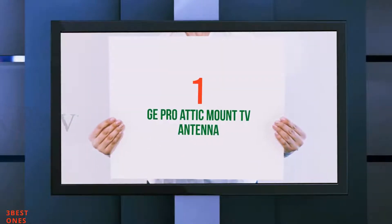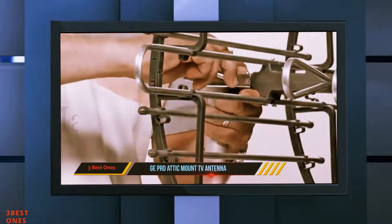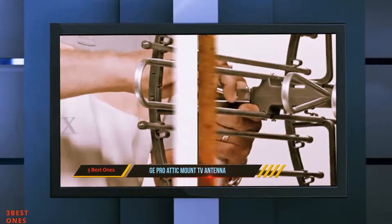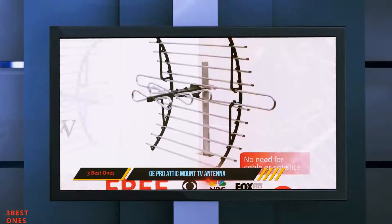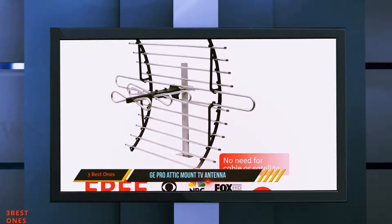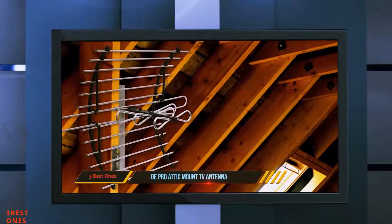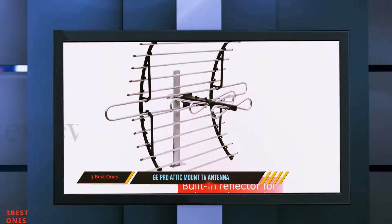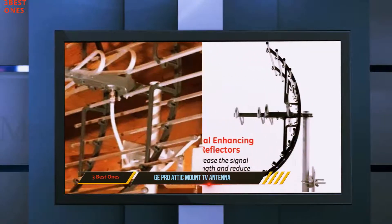And number 1 on this list: GE Pro Attic Mount TV Antenna. The GE Pro Antenna is the perfect one for your attic and helps save you money on cable bills and subscriptions. Instead, you get loads of HD channels such as ABC, NBC, CBS, PBS, Fox, and much more, including live sports, kids channels, weather forecast, movies, and more. This antenna covers up to 60 miles of range, which is great for catching all channels in the best picture quality. The antenna receives both UHF and VHF signals in 4K 1080p picture quality.